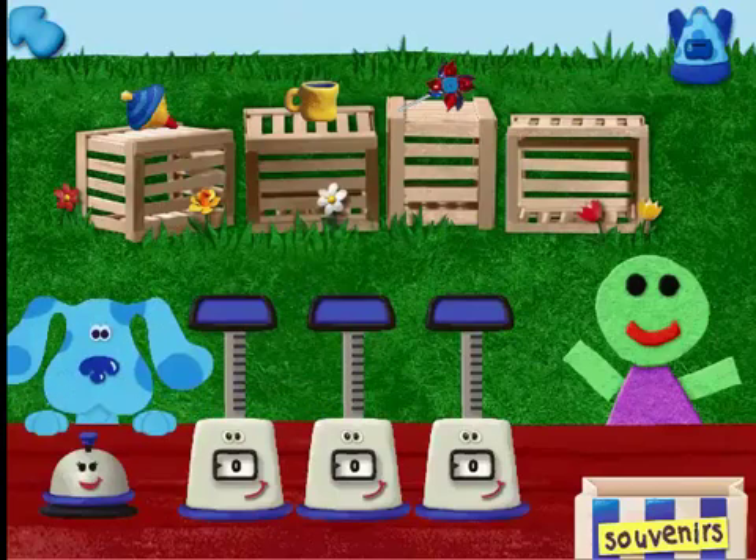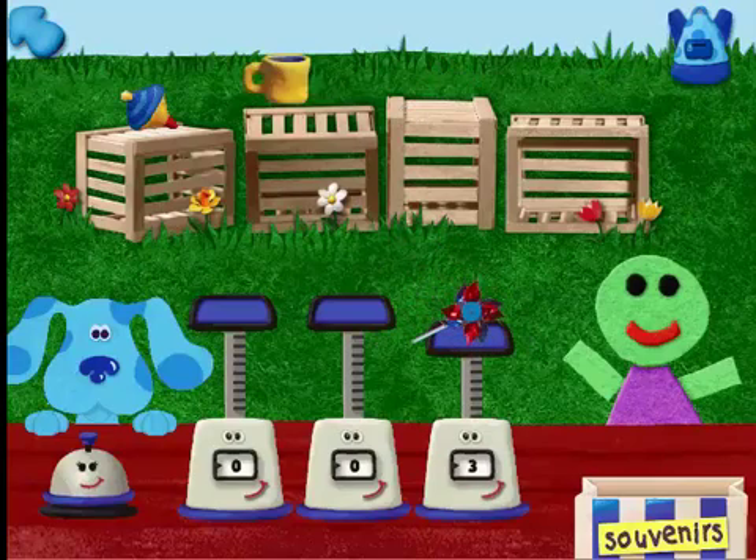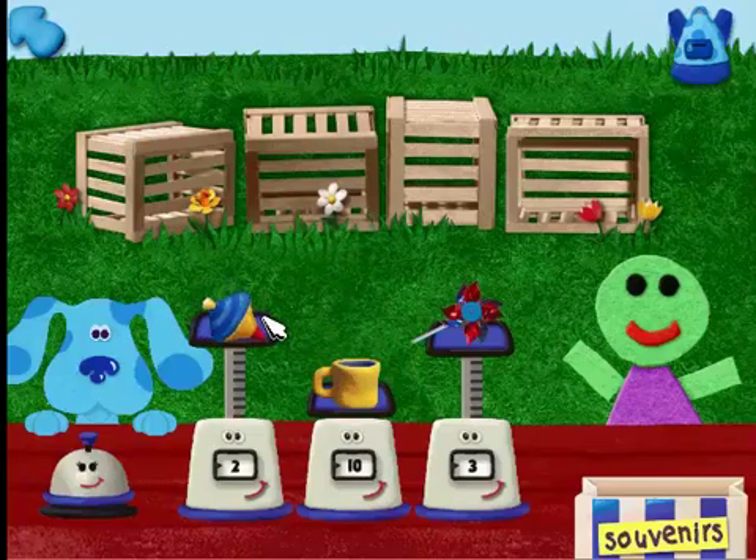Great! So customer, what can I get you? I think I would like your heaviest souvenir, please. Can you help us weigh this souvenir? A pinwheel — three ounces. A cup — ten ounces. And a spinning top — two ounces.